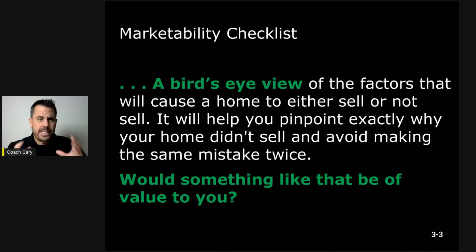The marketability checklist is a bird's eye view of the factors that will cause a home to either sell or not sell. It will help you pinpoint exactly why your home didn't sell and avoid making the same mistake twice. Would something like that be of value?